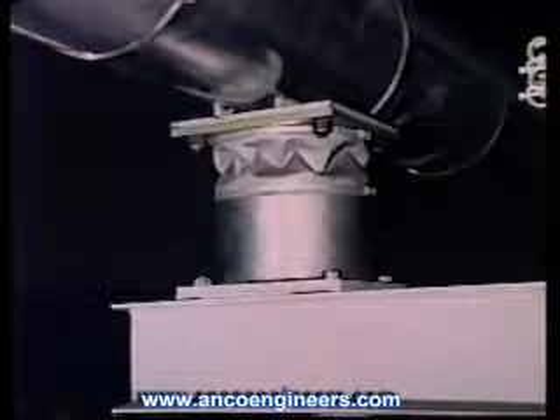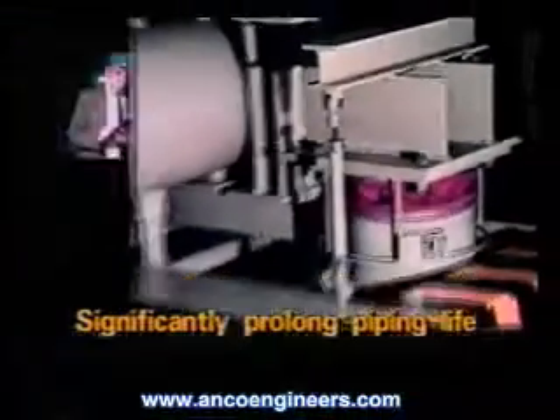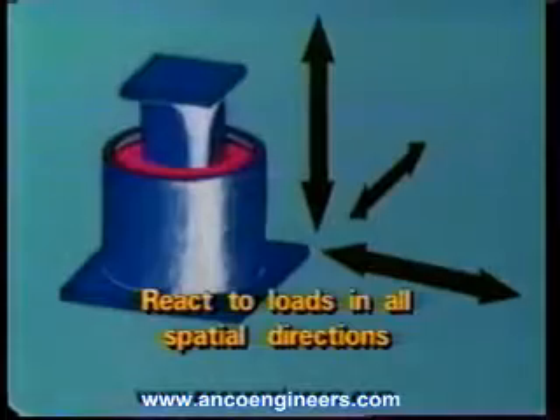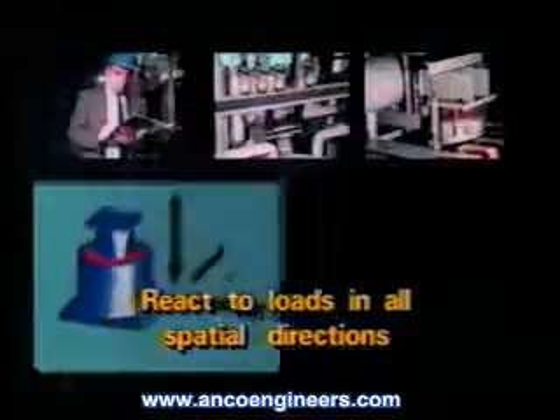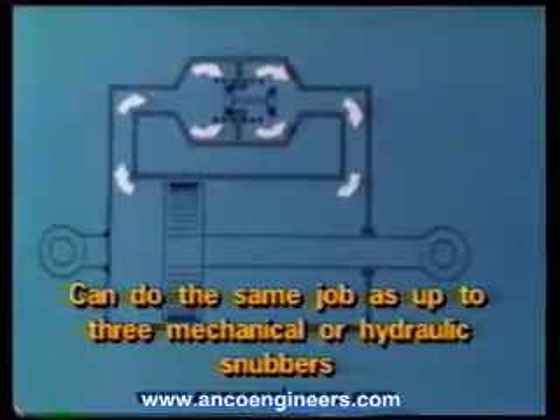Visco dampers offer significantly prolonged piping life. They react to loads in all spatial directions and can do the same job as up to three mechanical or hydraulic snubbers.